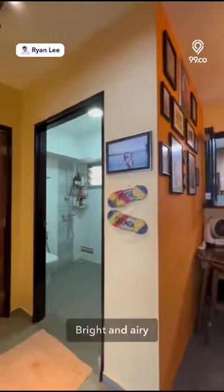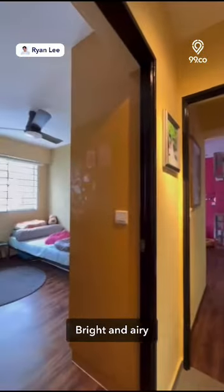You will enjoy the abundance of natural light that penetrates through the windows when you enter this home.